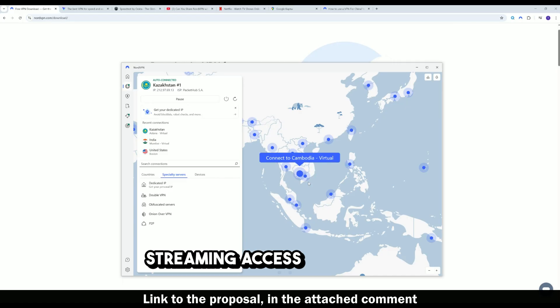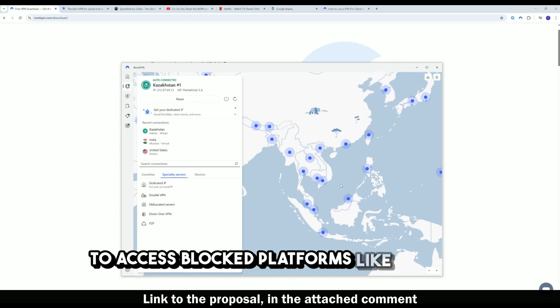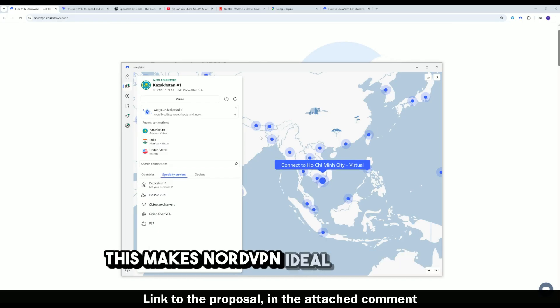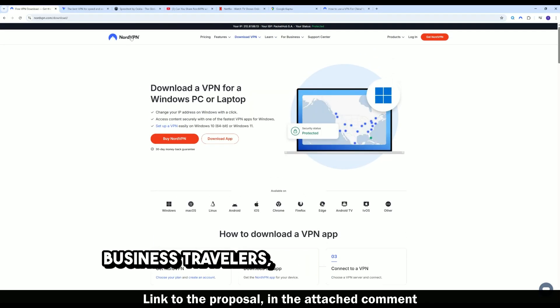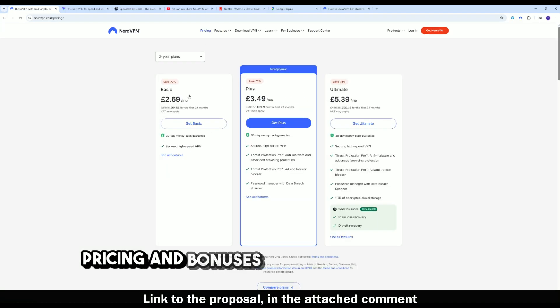Once connected, NordVPN allows you to access blocked platforms like Google, YouTube, Netflix (US, Japan, UK), Facebook, Instagram, WhatsApp, Telegram, Signal, Gmail, and western news websites. This makes NordVPN ideal not only for business travelers, but also for expats, students, and tourists visiting China.